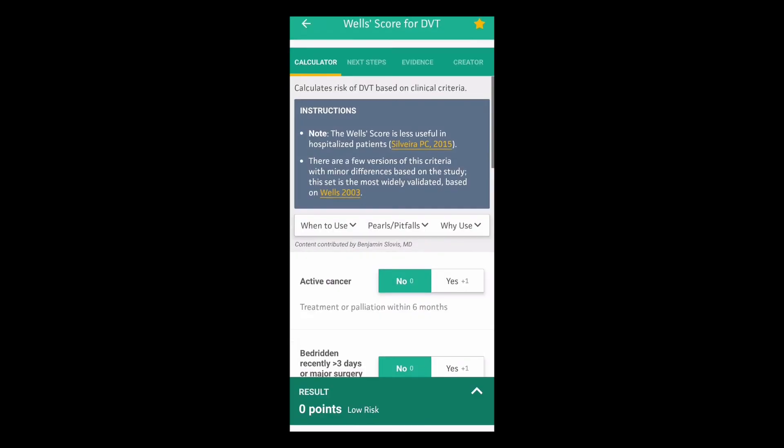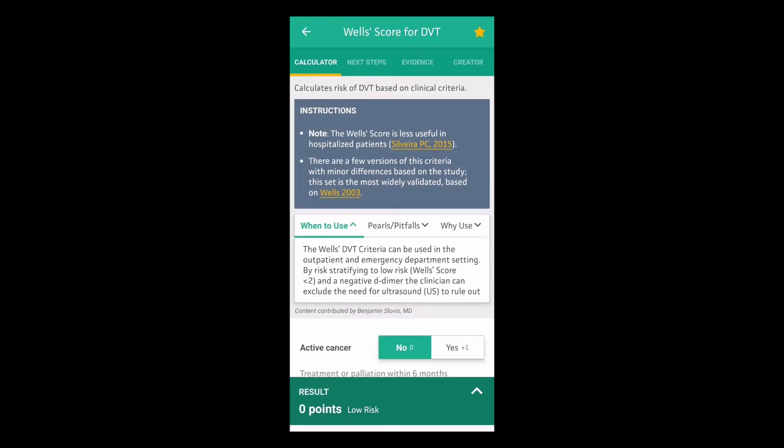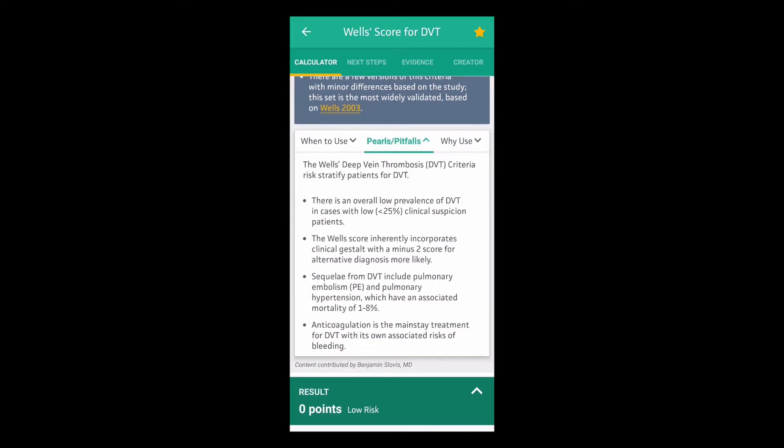MedCalc can be used to calculate other scoring systems such as the CHA₂DS₂-VASc score, HASBLED score, and CRB-65 score, to mention just a few. MedCalc is a very useful tool I use on home visits.